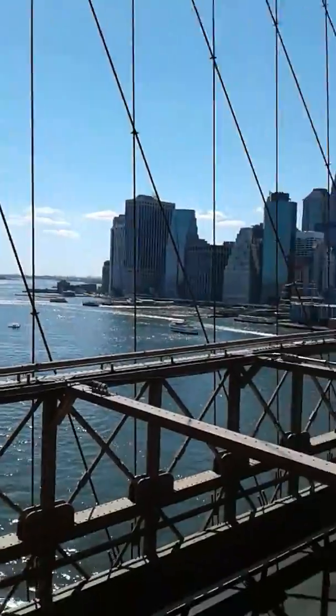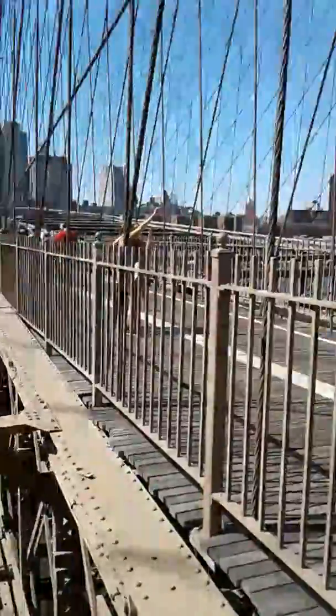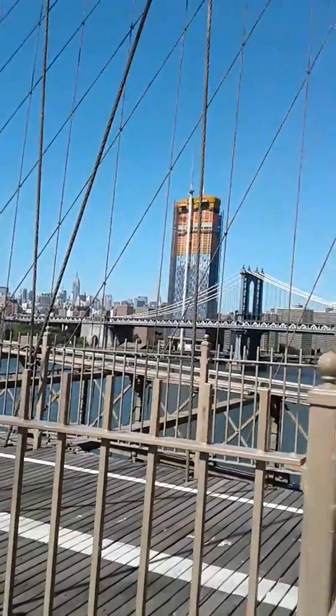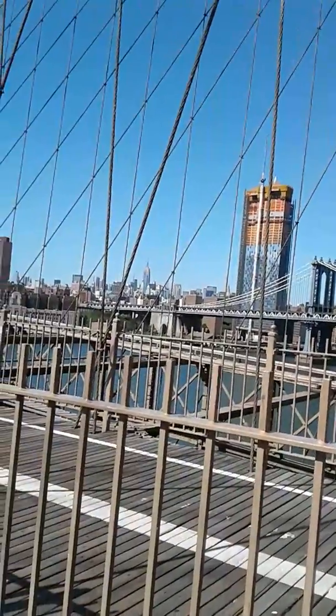To my left right there is the Statue of Liberty. We still have some heavy traffic towards Brooklyn. That's the Manhattan Bridge, where the B, D, N, and Q train cross to get towards Manhattan.